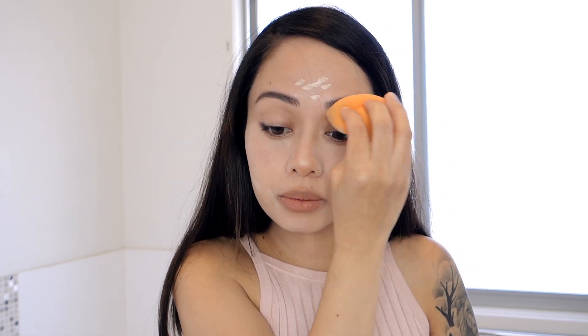Focus on covering all your dark circles, redness, acne, and blemishes, and on highlighting the center portion of your face to add a natural contour. I'll be going over the sides of my face later with the bronzer to balance everything out.